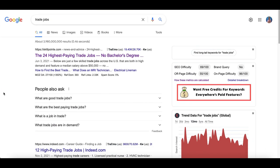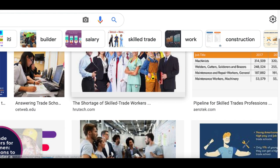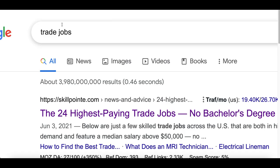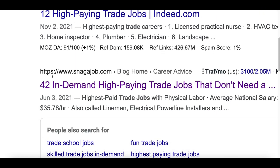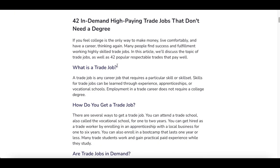For step number one, head over to Google and search for trade jobs. Trade jobs are jobs people can do where they basically trade time for money — things like plumbing, electrician, cooling. All you want to do is search for trade jobs, then scroll down and pick a list of as many different trade jobs as you can possibly find. This one has 12, this one has 42, so the more jobs you find the more money you can possibly make.